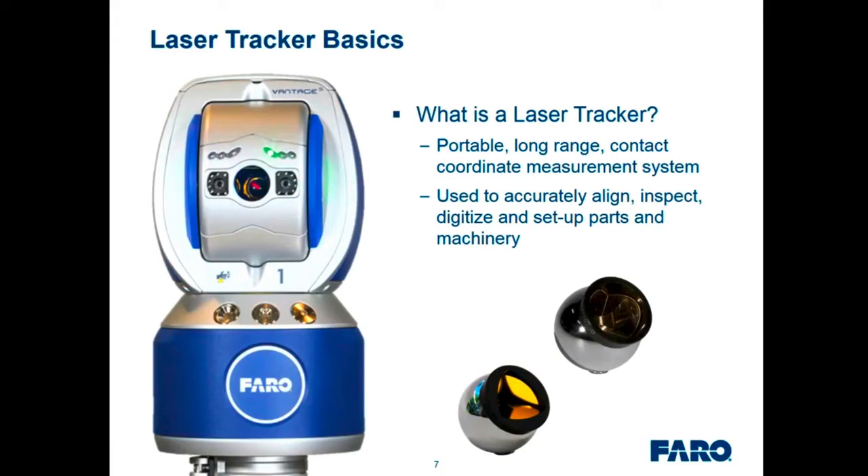Now let's cover the basics of the laser tracker. If you're brand new to trackers — it's a portable long-range contact coordinate measurement system. Sometimes people see the laser and don't realize it's actually a high-accuracy contact measurement device. Contact measurement gives us the highest possible accuracy. The probes are called spherically mounted retroreflectors, or SMRs — these are what you use to touch the part you're measuring. Trackers are used to accurately align, inspect, digitize, and set up parts and machinery.